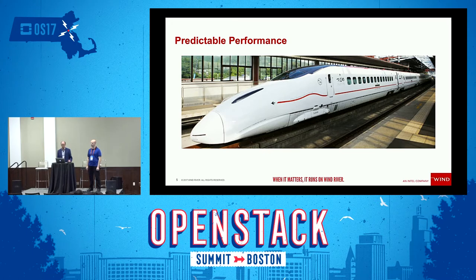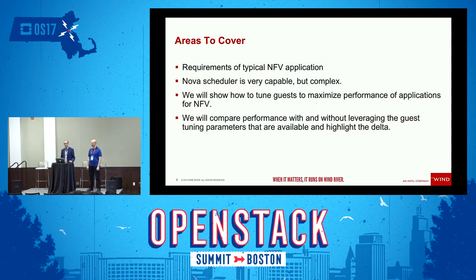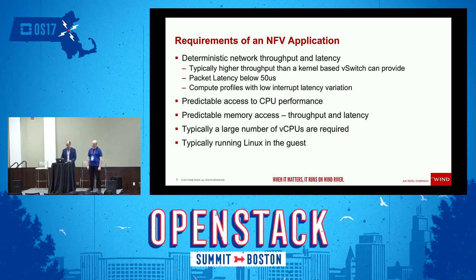The main focus of today's talk is really all about predictable performance, and how do you get that for NFV applications. The way that high-speed trains can run today is just amazing — they run on time with extreme predictability at very high speeds. What we're going to cover today is really the requirements of a typical NFV application. We're going to dig into how the Nova scheduler works — it's a very capable but very complex scheduler, with lots of tuning parameters you can leverage.